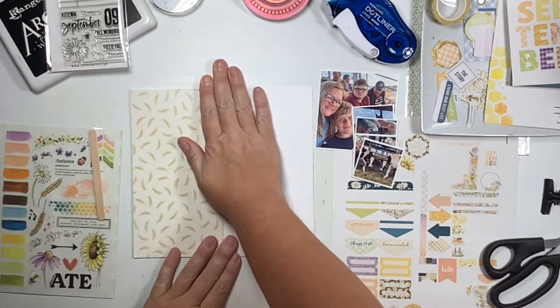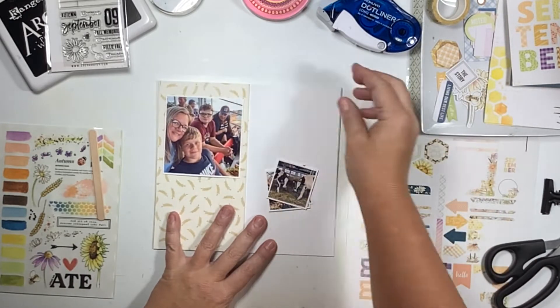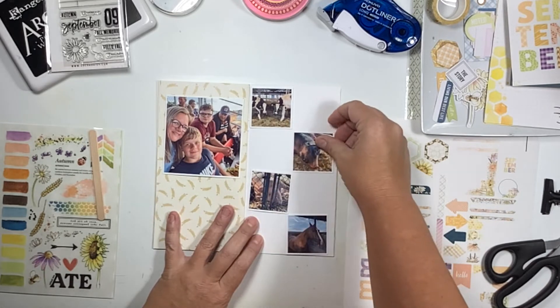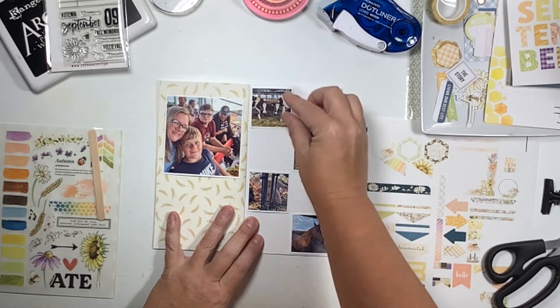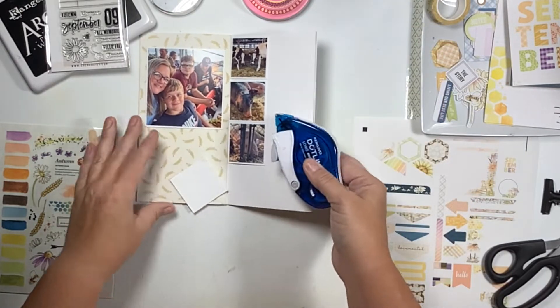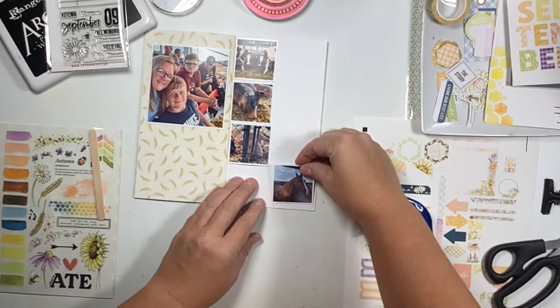I am creating my very first entry into my Coco Daisy Traveler's Notebook for the month of September. This is the Daisy Fields kit. This kit was the August kit for their Traveler's Notebook memory keeping subscription. They release a month ahead of time, so this is the August kit which is for documenting September.